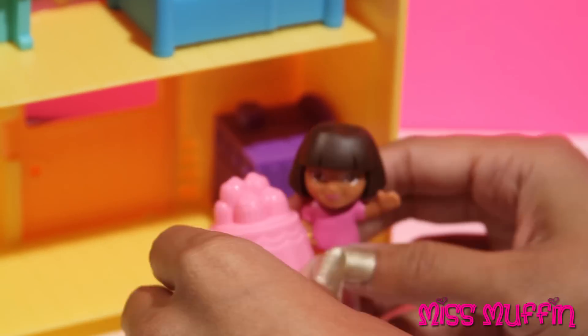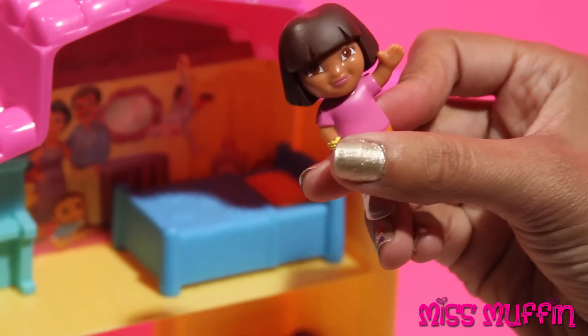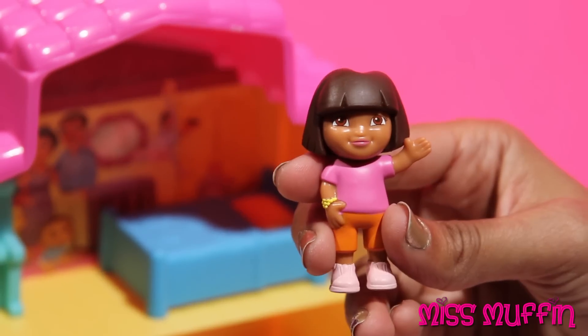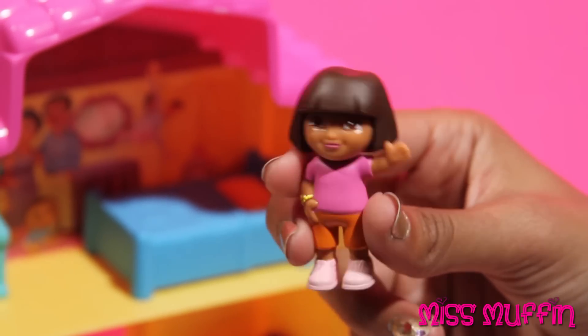Now I've got to put these back. Well, thanks for letting me know that Swiper was in my kitchen. For more fun adventures, subscribe to Miss Muffin. Let's play again soon sometime.